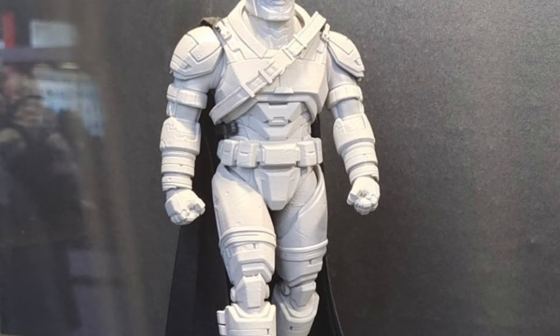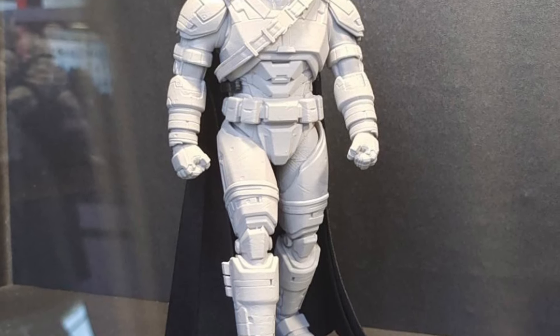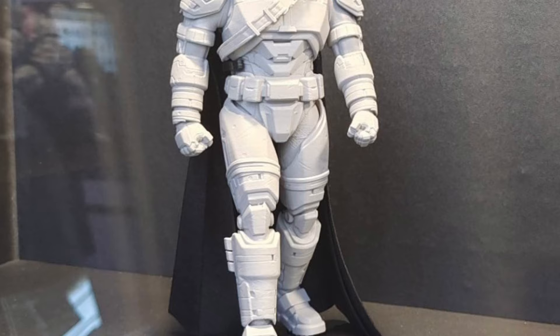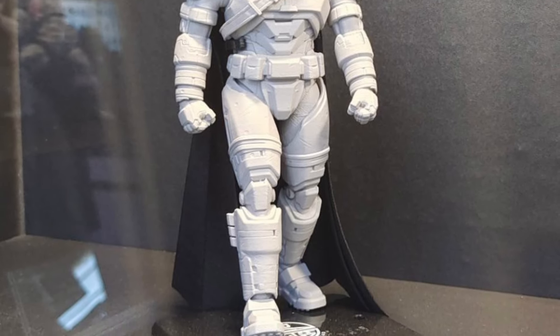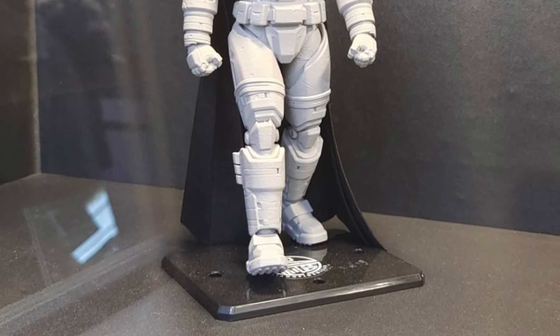You guys can head on over to I Love Heroes over at Twitter X — link in the description of the video. There's no shortage of Batman figures, so pick and choose which ones you want to get. These look pretty promising, but we've got to wait until we see the final product.